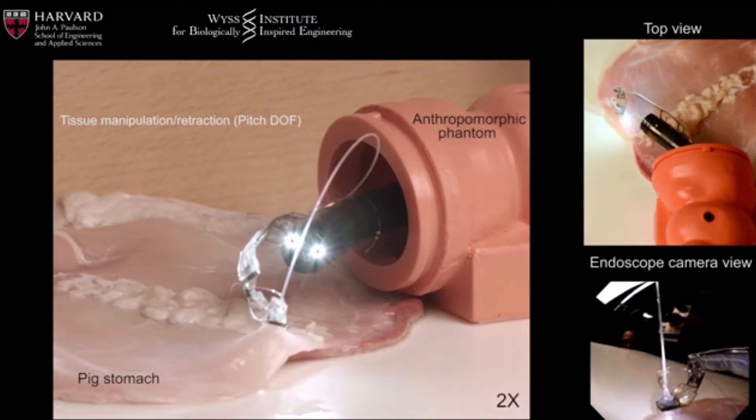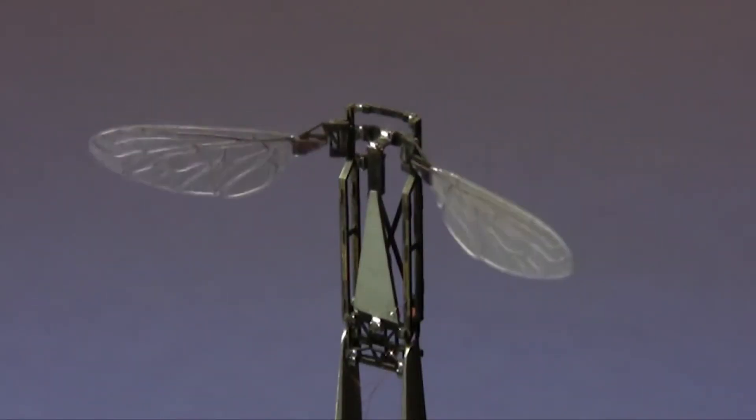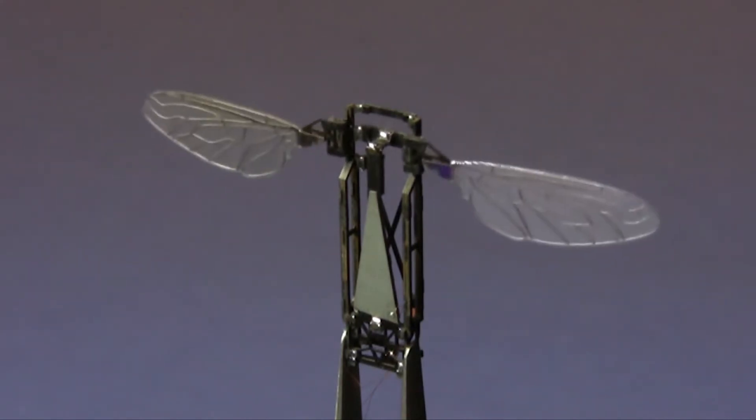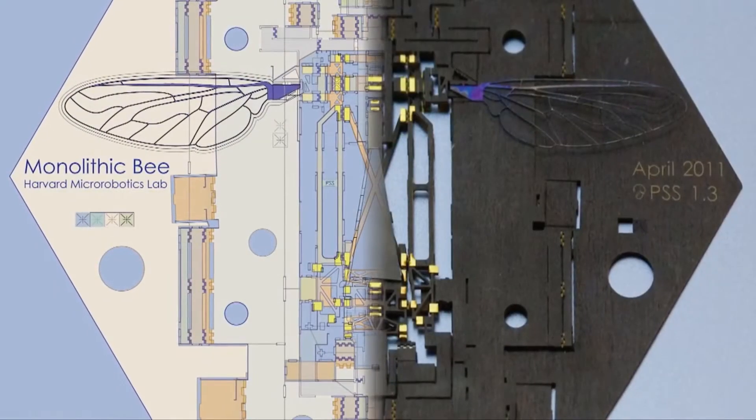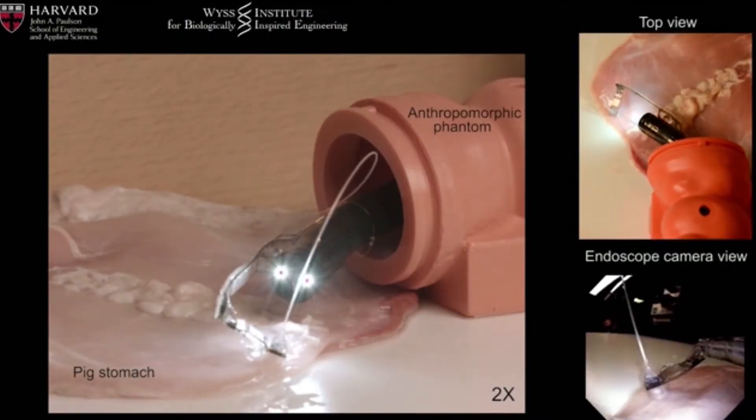It's a similar pop-up fabrication technique that was used to make Moby, the monolithic bee, back in 2011. However, Moby used electricity, which wouldn't work with tissue, so the surgical arm forms using soft actuators powered by water.